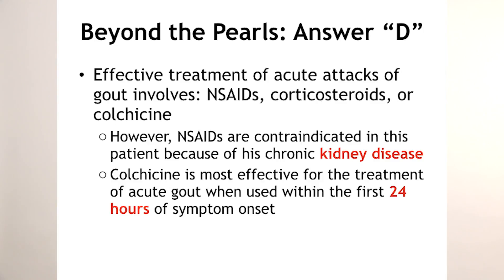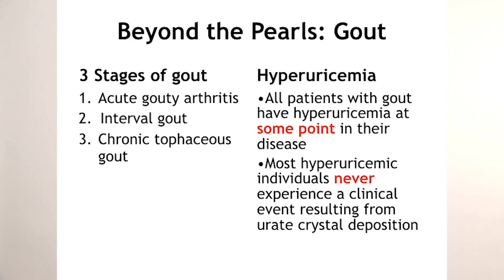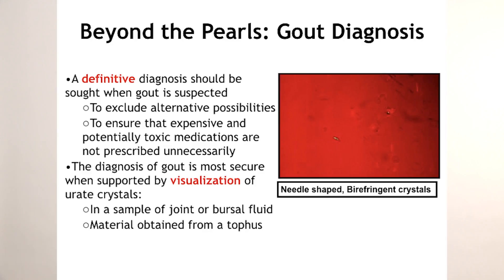For the beyond-the-pearls points on gout, remember there are three stages: the acute gouty attack, where we use NSAIDs like indomethacin, colchicine in the first 24 hours, or intra-articular steroids for monoarticular disease; interval gout; and chronic tophaceous gout. Even though uric acid is elevated in gout patients, it may not be elevated on the initial attack. The only true way to confirm the diagnosis is to tap the joint and look for crystals — especially important before committing patients to long-term therapy.